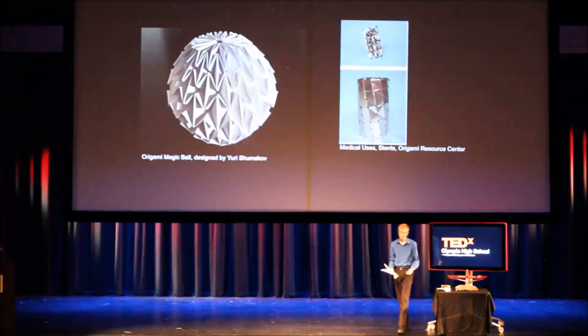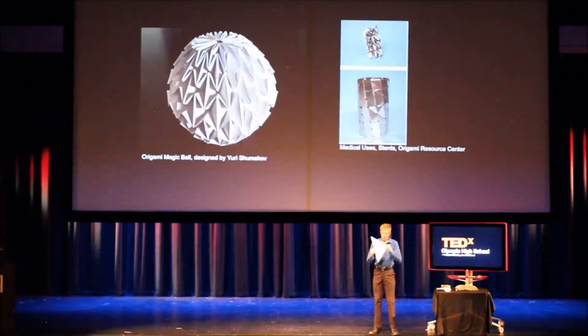Now we can move on to the medical field. The waterborne base is something I'm sure many of you have folded. In the origami world, a traditional base is a simple folded structure that is able to become many different models.